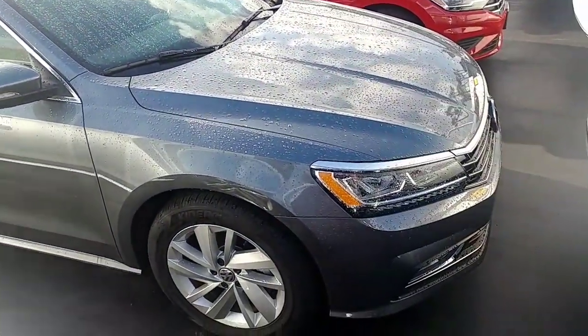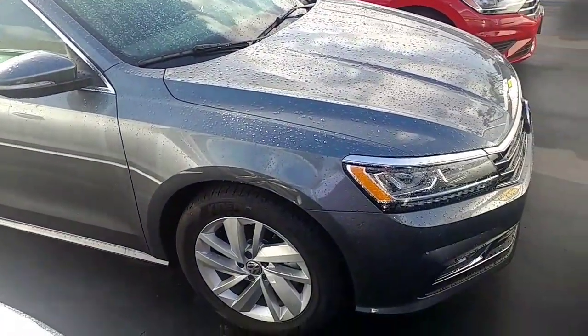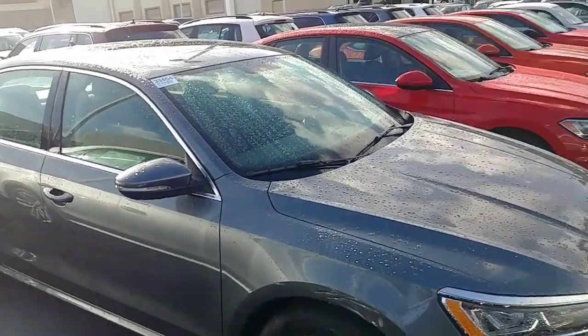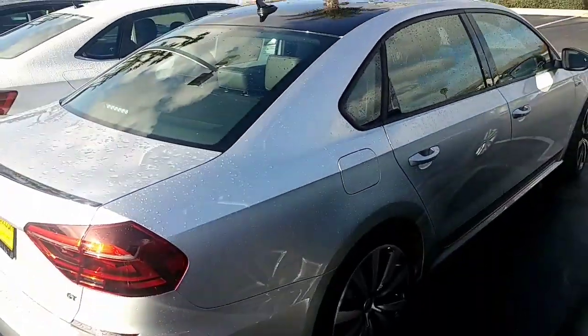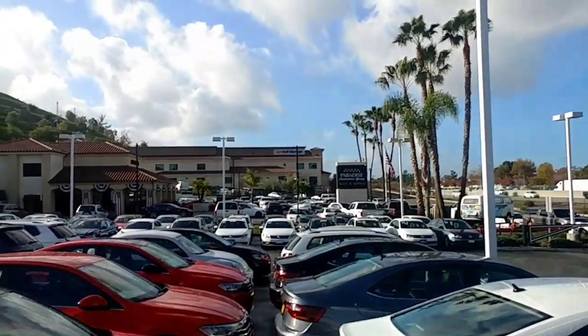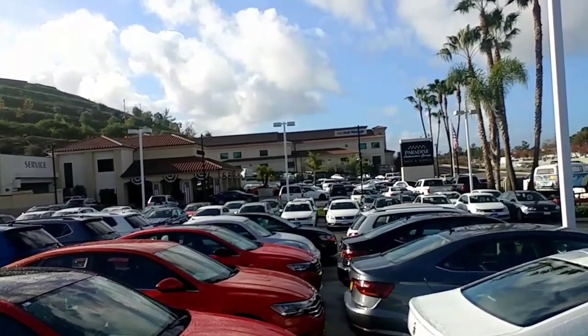I do love the new warranty we did with the 6-year, 72,000 miles and the 3-year, 36 roadside assistance. The Passat has the biggest backseat in the business. I also have some Passat GTs, and I'm also the leader in pre-owned cars as well, so I do have some Passats with very low miles.